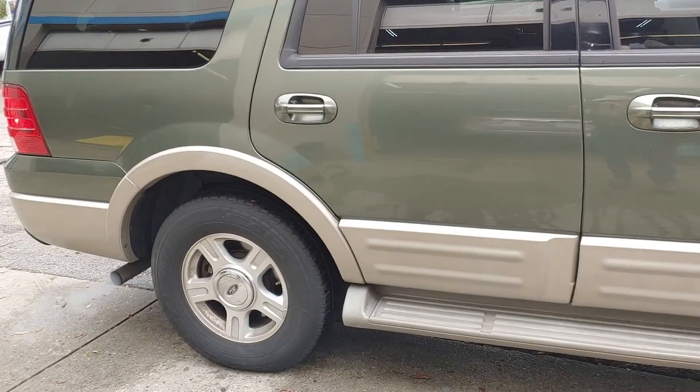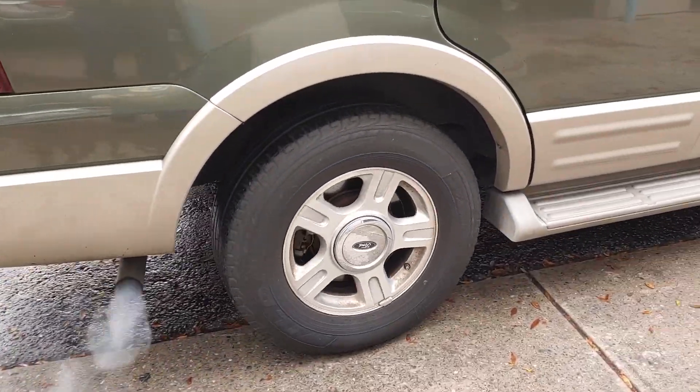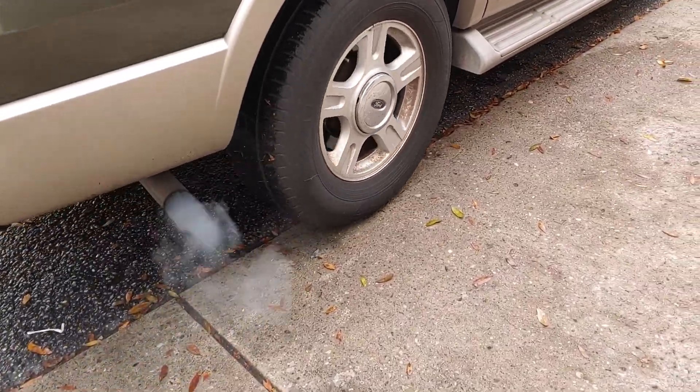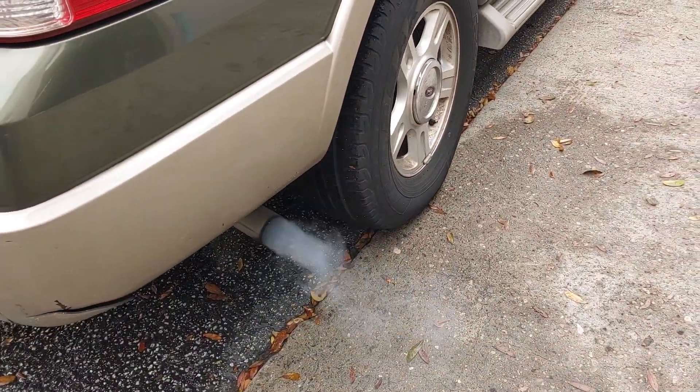If you look at the tailpipe, you can see white smoke — white-blue smoke coming out of it. That's engine oil. That means that this engine has severe blow-by. That's what that's called.